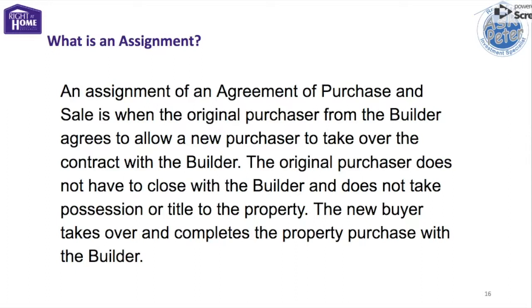For the buyer — the assignee — there are several advantages as well. The assignee may receive a price advantage over current properties on the market. They will receive a brand new home and, depending on when the assignment takes place, may have the ability to make finish selections. The assignee may also be able to take advantage of the deposits of the original buyer and put less of a down payment on a property than they would otherwise have been able to.